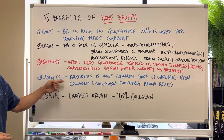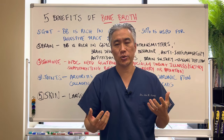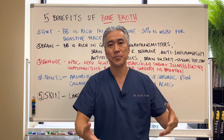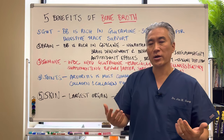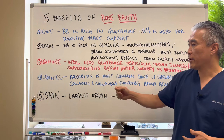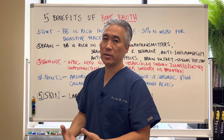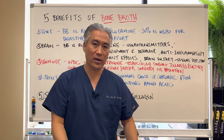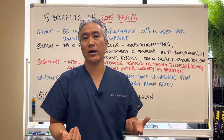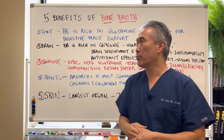Number four: joints. Arthritis is the most common cause of chronic pain — specifically osteoarthritis, which is the type of joint pain from overuse or a prior injury like a football injury resulting in a bad knee. It's one of the number one causes of chronic pain and prescription medication use. Bone broth has collagen and collagen-building amino acids that help support the joint. You should really use it as a preventative too, even if your joints are healthy or you have just a little aches and pain.